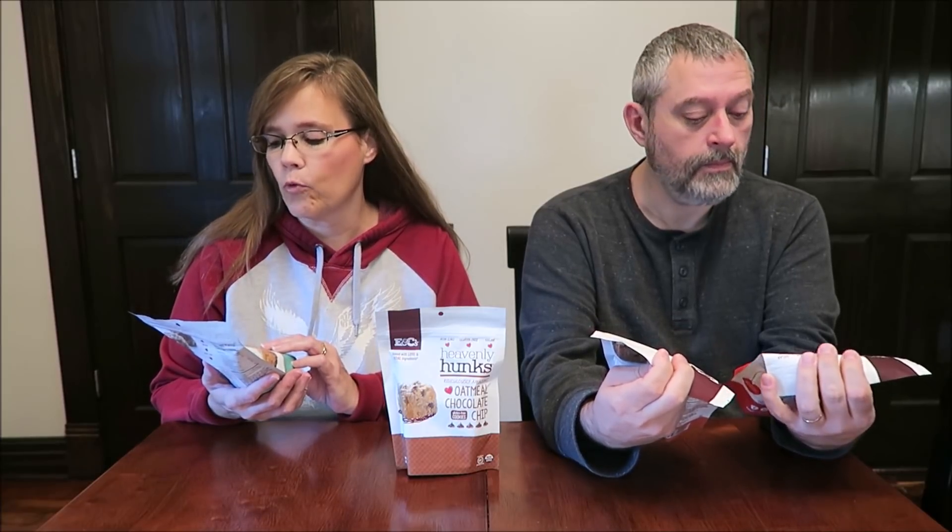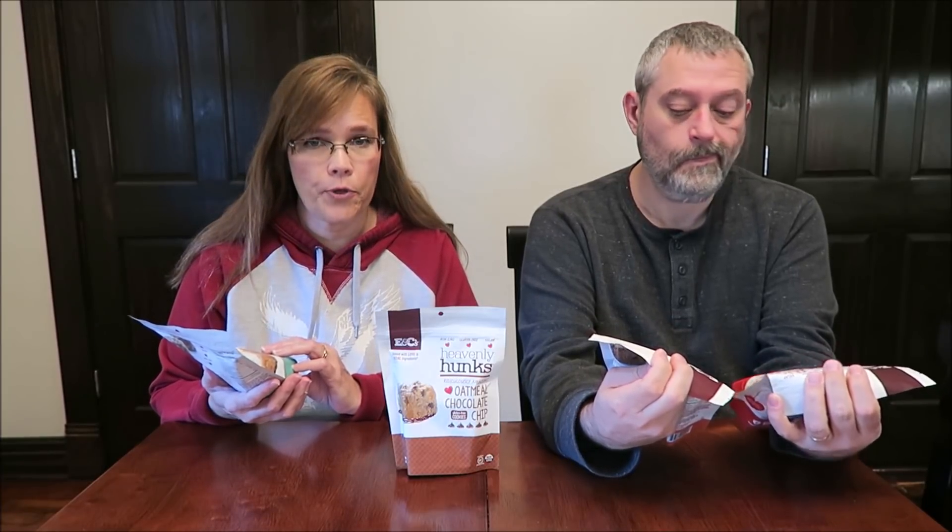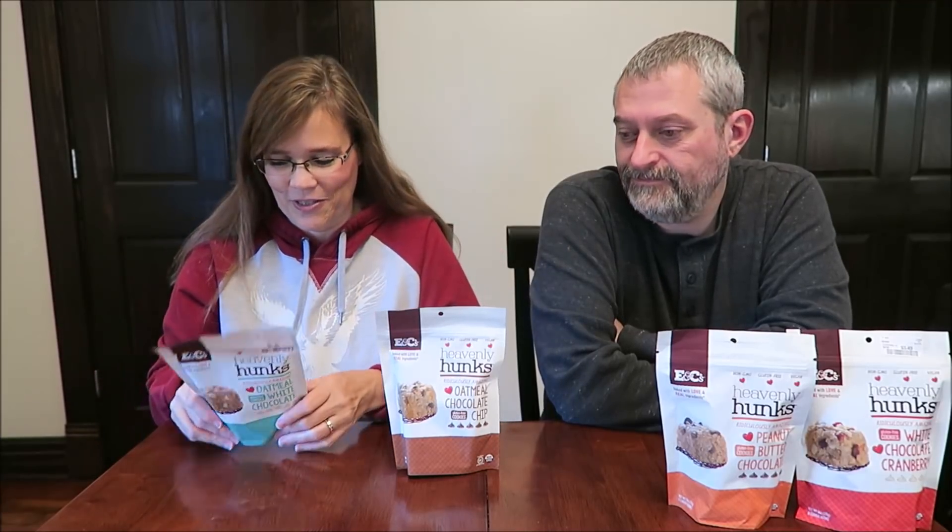These are all gluten-free cookies. They're non-GMO, vegan. They were $3.49 each at HomeGoods and they might have other flavors, but if you know HomeGoods, they just kind of smash everything in. We were lucky to find these four honestly, because they were not all together at all — they were all in different parts of the shelf.